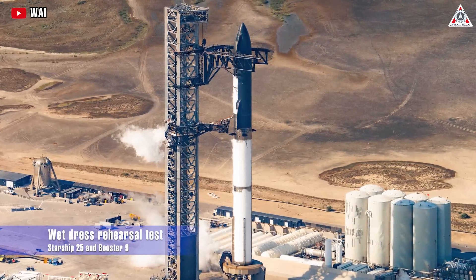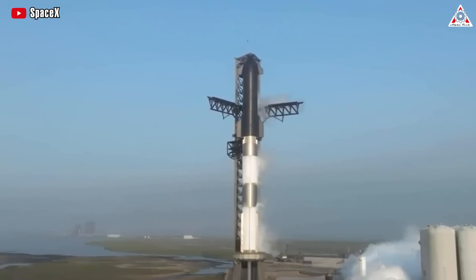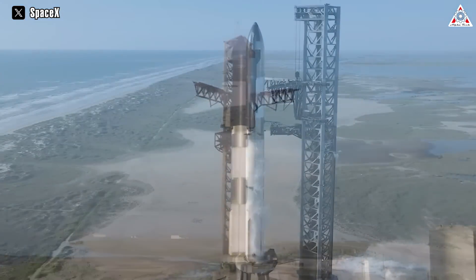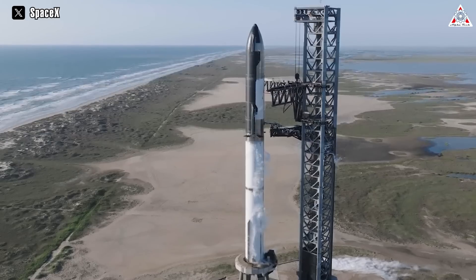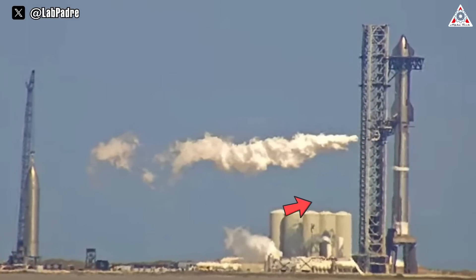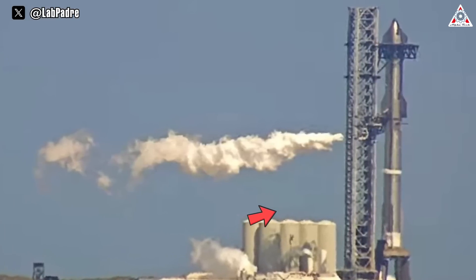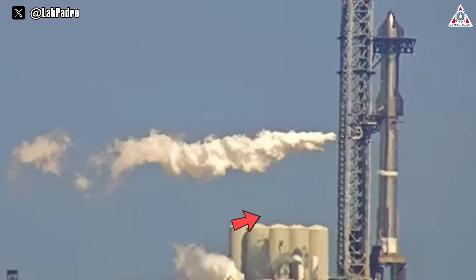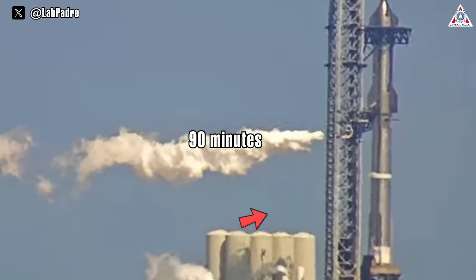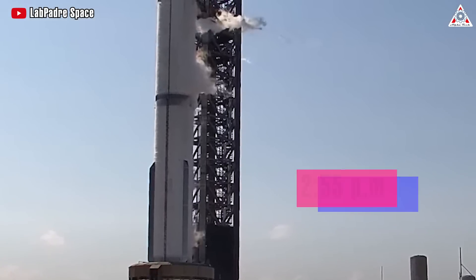The Wet Dress Rehearsal was carried out by SpaceX for the first time with the Starship 25 and Booster 9 pair on Tuesday, October 24th. Filling the tanks up with propellants, often part of a series of tests dubbed as a Wet Dress Rehearsal, is one of the few steps before a test rocket can be cleared for launch. After hours of conditioning the Texas Orbital Launch Site — also known as Starbase's giant tank farm — SpaceX opened the floodgates and loaded Ship 25 and Booster 9 with up to 4,000 tons of cryogenic liquid oxygen and liquid methane propellant in about 90 minutes. At approximately 2:55 PM local time, SpaceX completed the process of loading propellant into Starship.